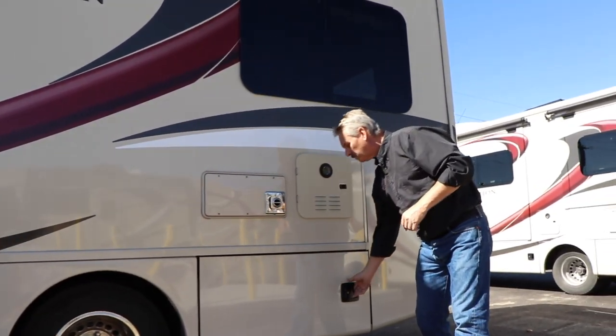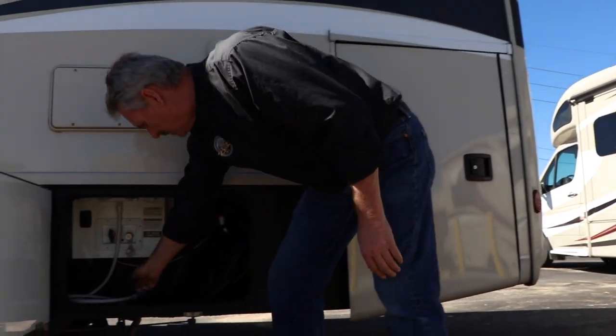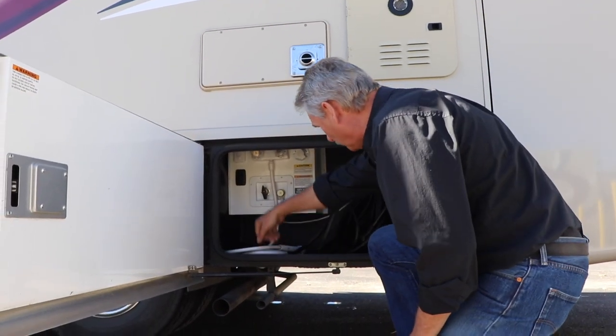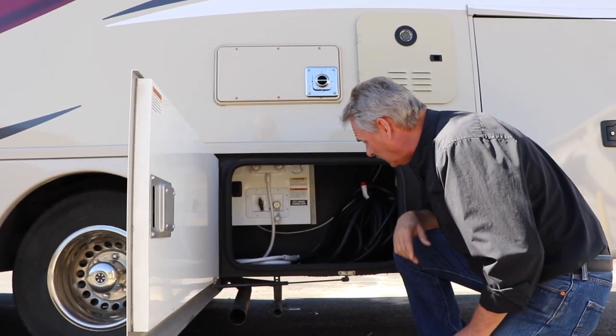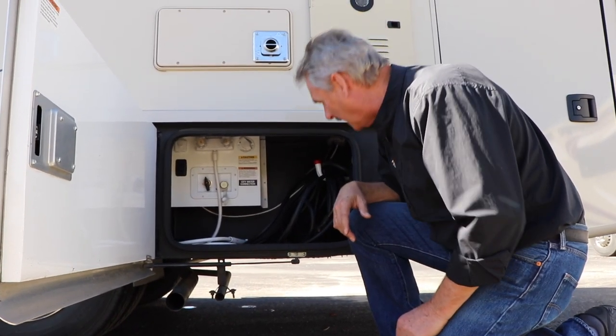Back in this compartment, we have a little outside shower for you to use. And then this is your water hookup — there's another switch in here, which is another water pump switch, so if you're out here and you want to turn that pump on, you can.